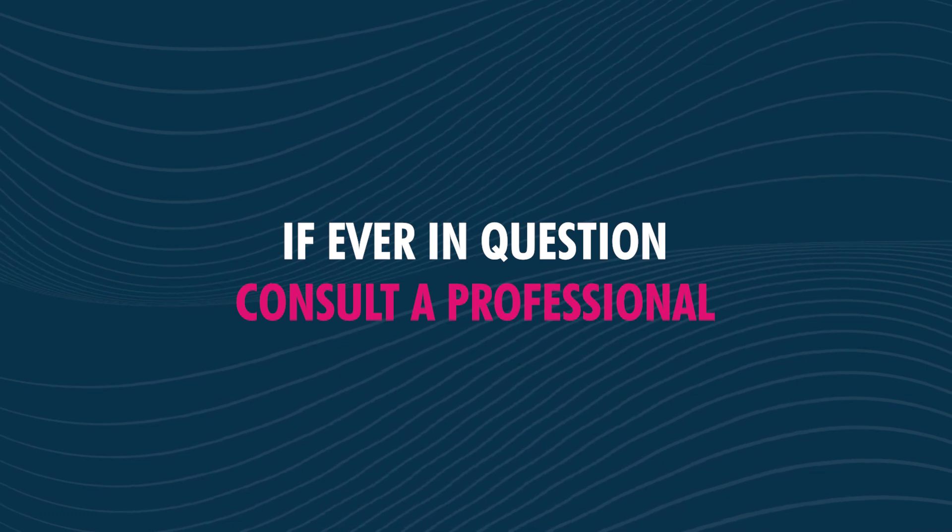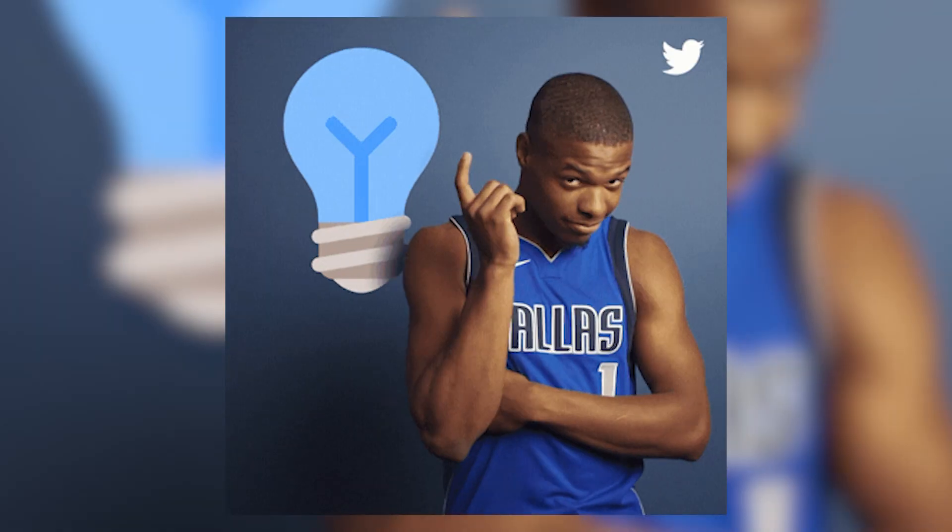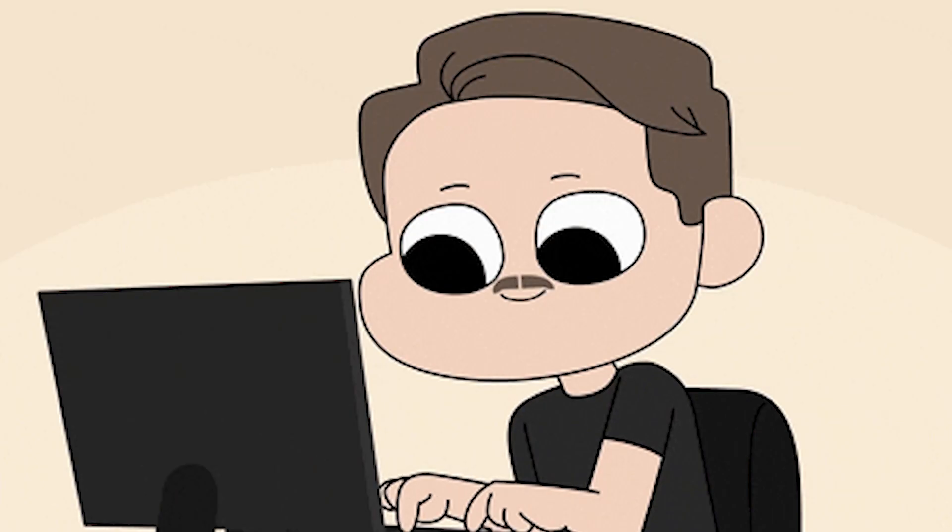That about wraps it up for this episode of What's What. Remember, electricity is everywhere, but we must be aware of its uses and functions within us and all around. Got any more ideas of how electricity and anatomy mix? Feel free to drop a comment below. See you next time!